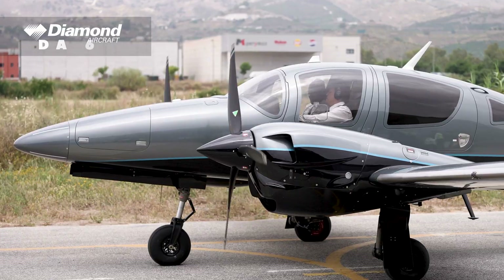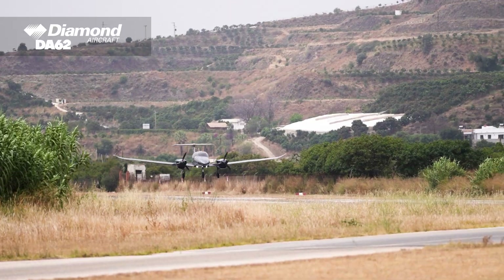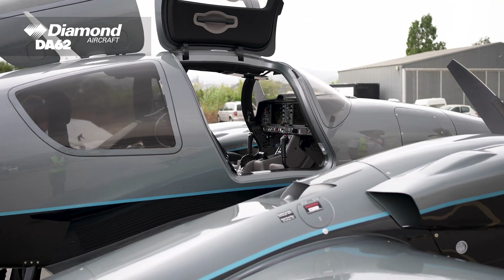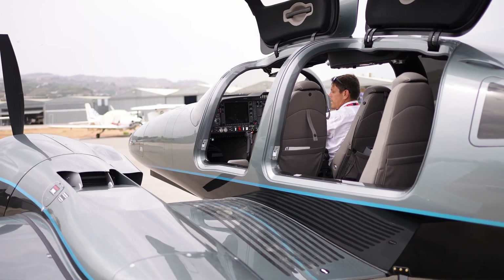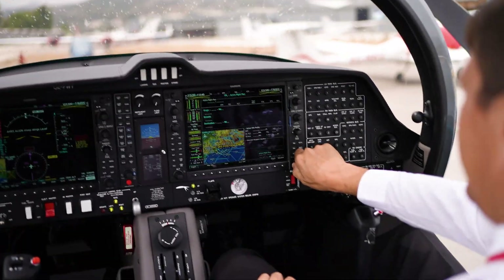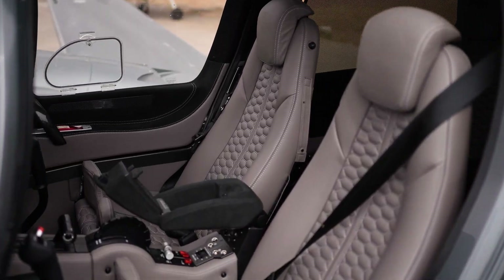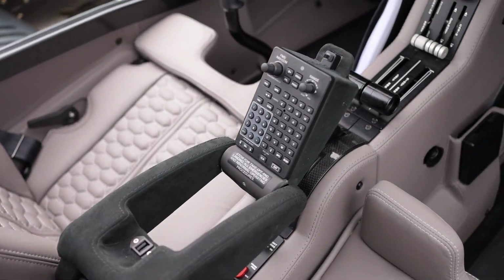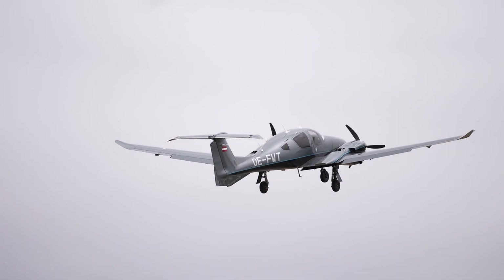Diamond DA62. The Diamond DA62 is the benchmark of today's aeronautical engineering — a next-level twin for advanced phases, combining performance, a carbon fibre fuselage, efficiency and true airline-grade capability. This twin-engine piston aircraft, with luxurious interior seating seven passengers, ensures outstanding performance, optimised fuel economy and maximum protection for everyone on board.